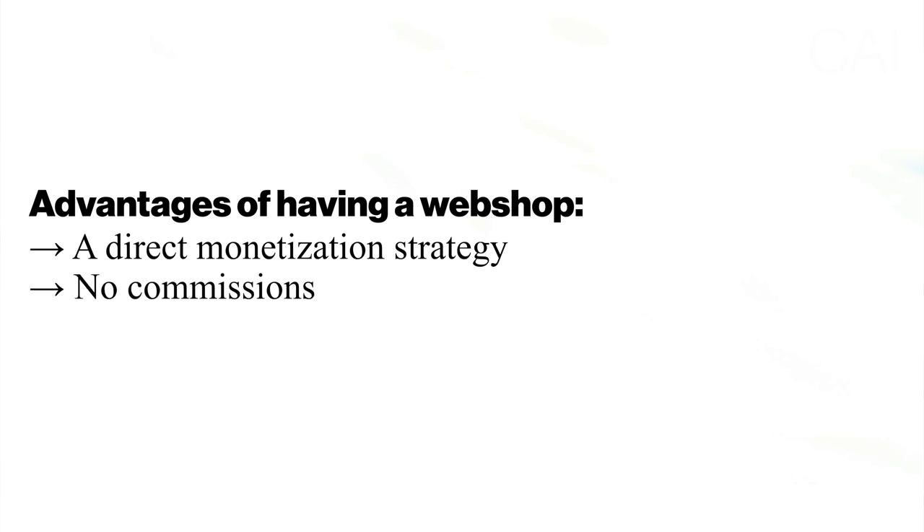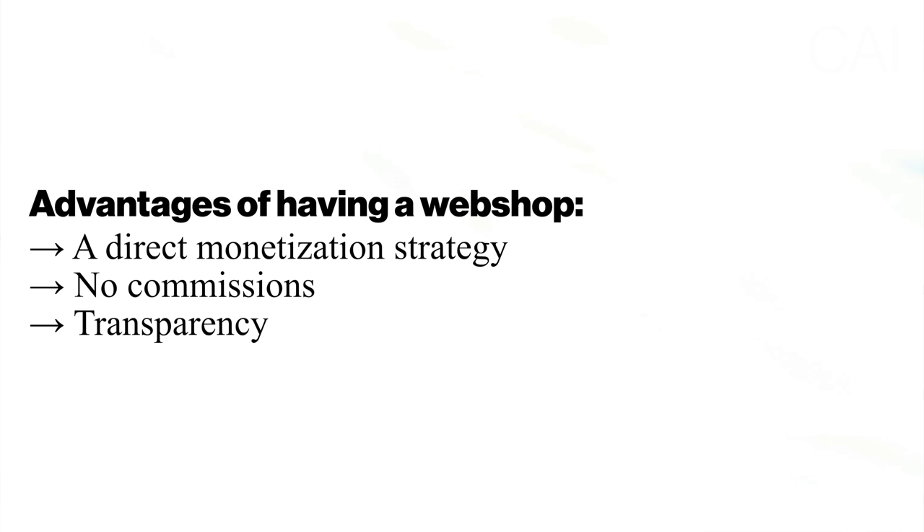However, if you have an audience and traffic on your website, it is a terrific way to monetize it. The second advantage is that you don't have to pay any commission on your sales — whether the 50% to a gallery director or the 35% to Saatchi for selling via their platform. You keep 100% of the turnover. Another great benefit, especially for clients, is that a webshop is incredibly transparent. It shows all available works and their pricing, removing the intimidating barrier of having to contact an artist to request prices.